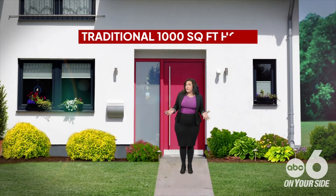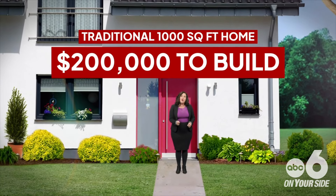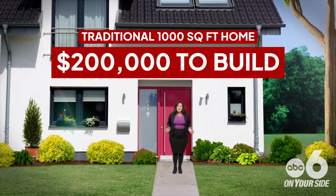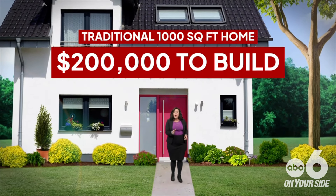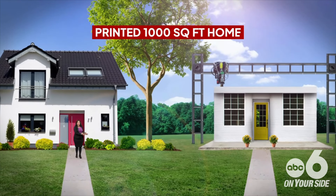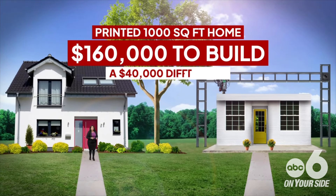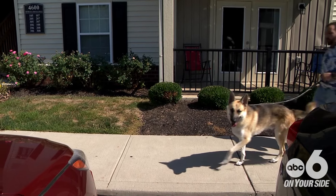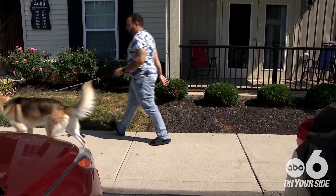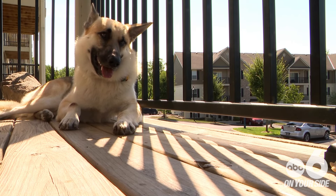Here's the difference in cost according to these builders: a traditionally built 1,000 square foot home would ring up to about $200,000 to build, due to the labor and the supplies. But due to the automation of printing, that same 1,000 square foot home would ring up to about $160,000 — a $40,000 difference.